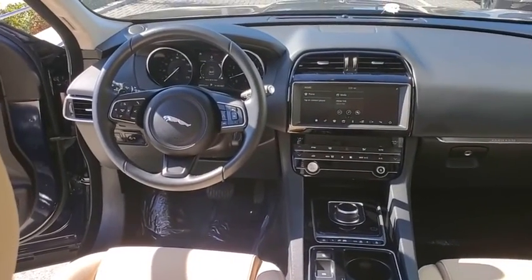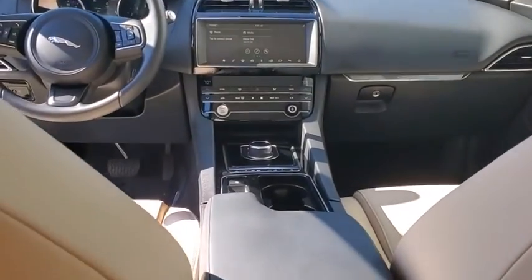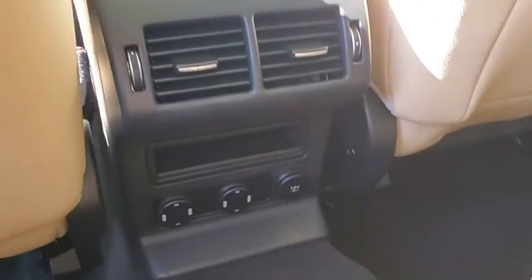Security system, compass, power windows, trip computer, overhead console, remote keyless entry, tachometer, panic alarm, brake assist, power moonroof.